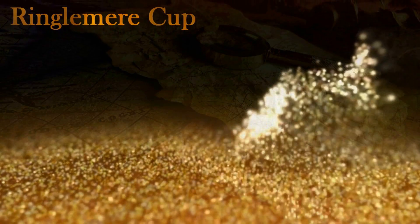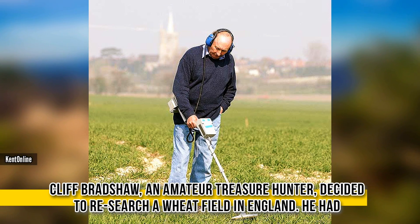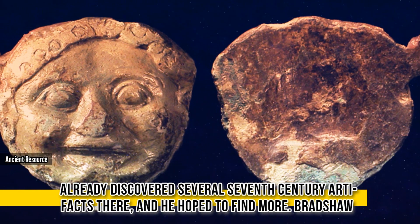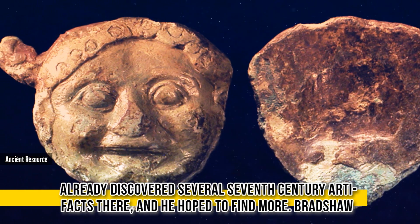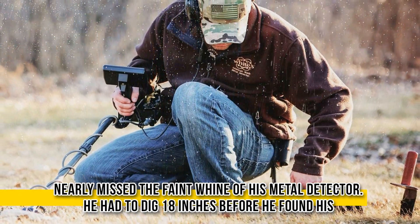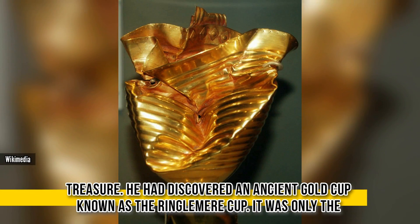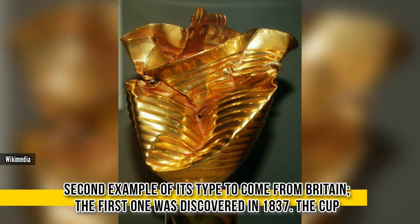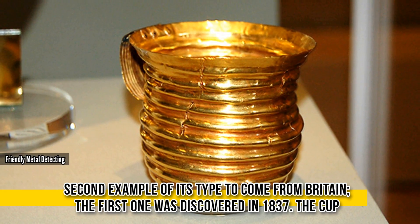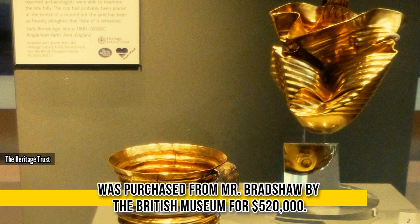Ringlemere Cup. Cliff Bradshaw, an amateur treasure hunter, decided to research a wheat field in England. He had already discovered several 7th century artifacts there and hoped to find more. Bradshaw nearly missed the faint whine of his metal detector, and had to dig 18 inches before he found the treasure — an ancient gold cup known as the Ringlemere Cup. It was the second example of its type to come from Britain; the first was discovered in 1837. The cup was purchased from Mr. Bradshaw by the British Museum for $520,000.